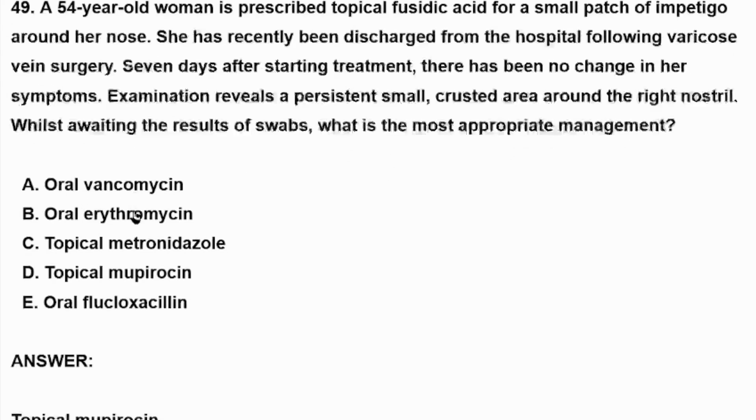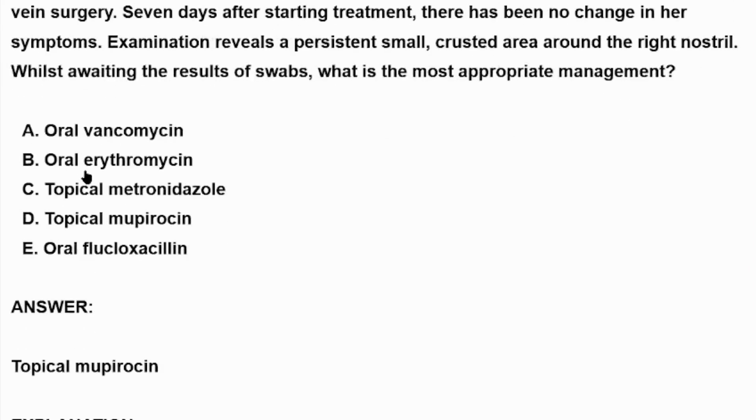a. Oral flucloxacillin. b. Oral erythromycin. c. Topical metronidazole. d. Topical mupirocin.